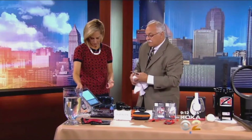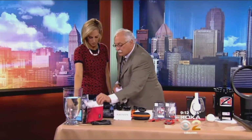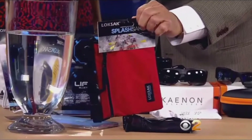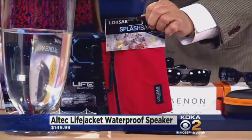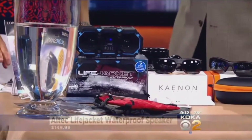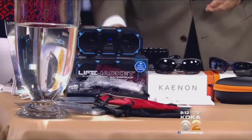It's made by a company called Locksack. They also feature a product called the Splash Sack, which is kind of cool — you can wear it. It also has a pocket inside, so inside that nylon bag, if you're on a boat or something like that, it's got a waterproof pocket inside. It'll also float and you can put other things in there too. Those are $8.39 and up.